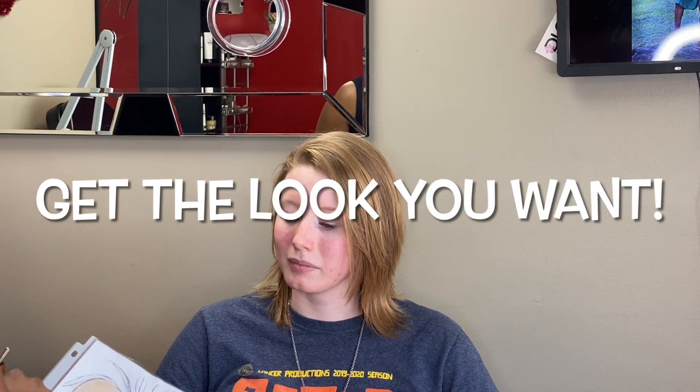The lipstick is designed for all-day wear — I love it. I want you to feel like you today. Get the look you want at robinryan.com.